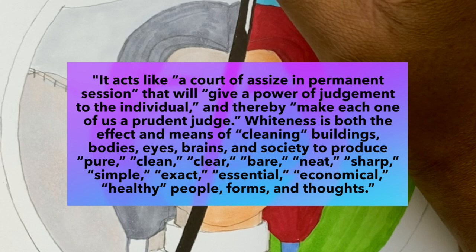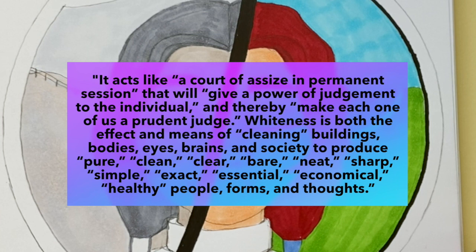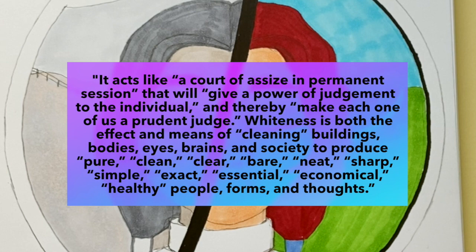Whiteness is both the effect and means of cleaning buildings, bodies, eyes, brains and society to produce pure, clean, clear, bare, neat, sharp, simple, exact, essential, economical, healthy people, forms and thoughts.